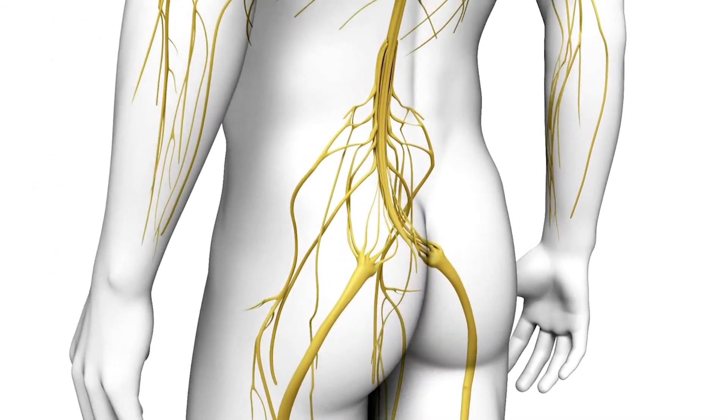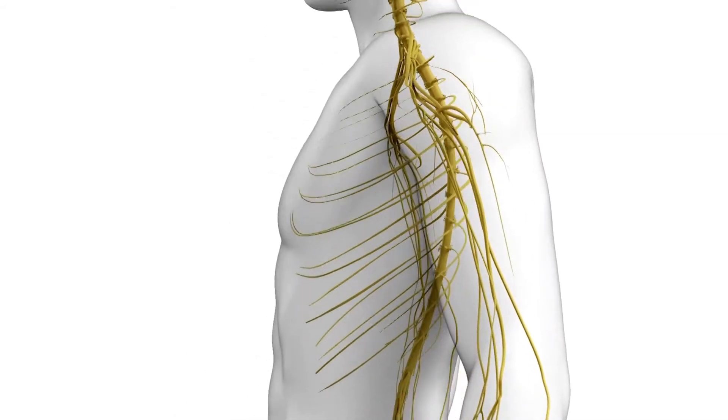This is important because the nerves communicate balance, feeling, temperature, and pain — all those things are necessary for us to function and protect ourselves. Neuropathy is something detrimental and difficult, but we're finding good solutions and we have some good success treating our patients here at Next Step Foot and Ankle Clinic.